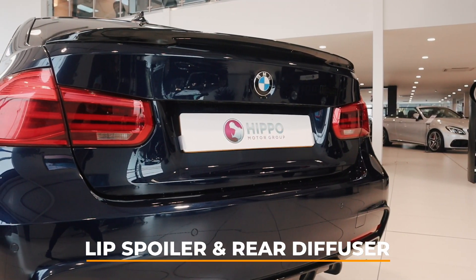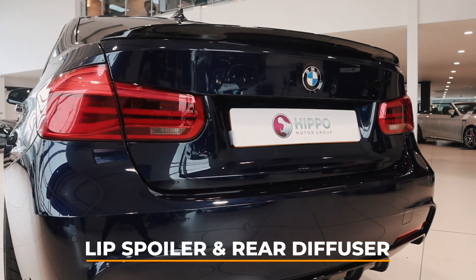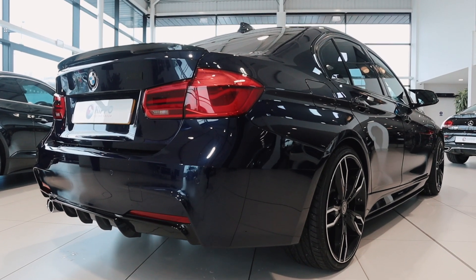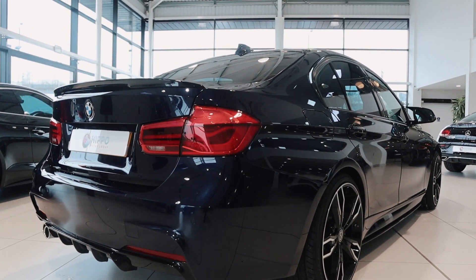Towards the rear, Stirling's M Sport Aero kit is complete with a rear lip spoiler and diffuser, both finished in gloss black, helping to add to the drama of the 330d.